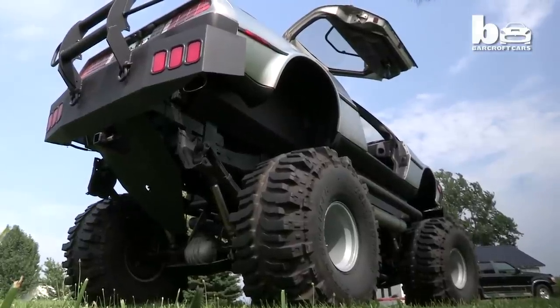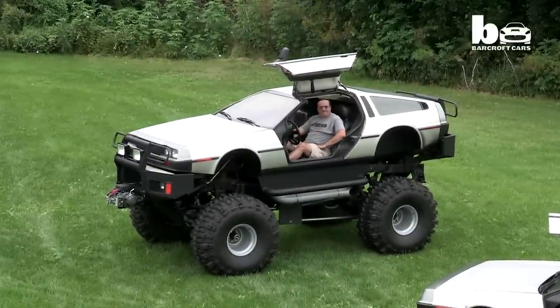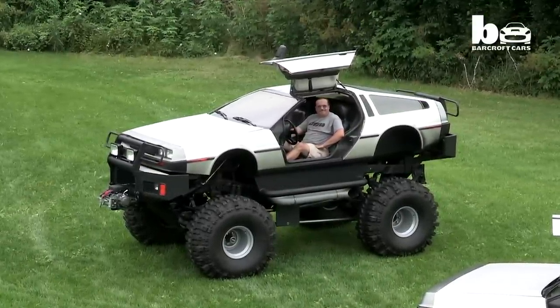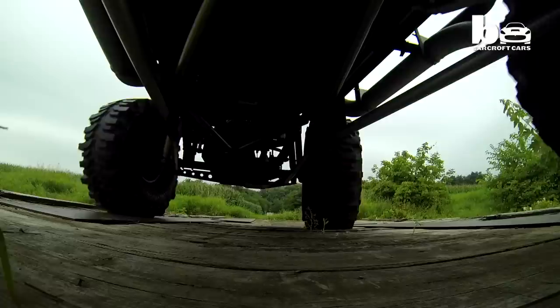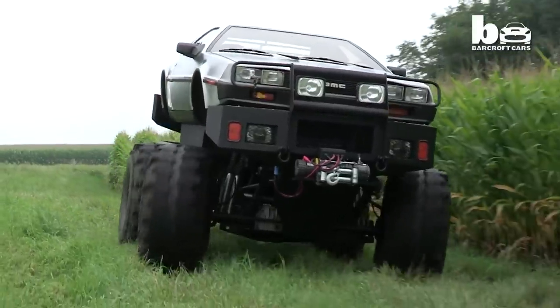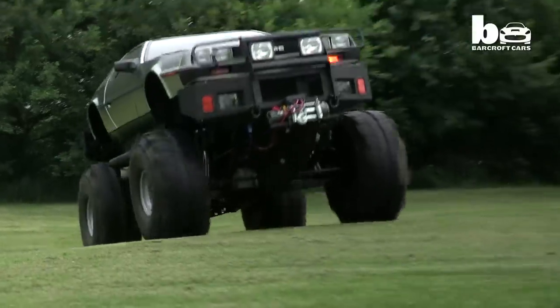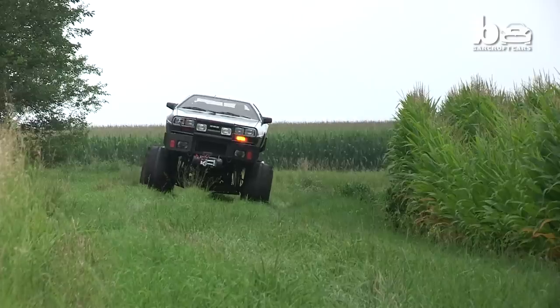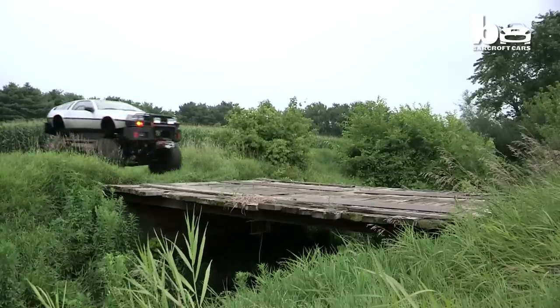This is my DeLorean monster truck and this is what it sounds like when I fire it up. Even though it's pretty big, it actually only took me a month to build it. Built it back in 2002 using a wrecked DeLorean and a wrecked K5 Blazer. We married the two bodies together, body and chassis, and we did some upgrades including a 12-inch lift kit.